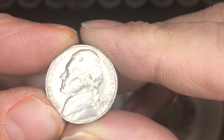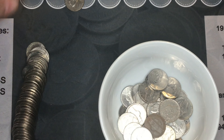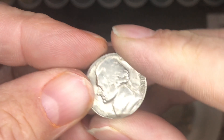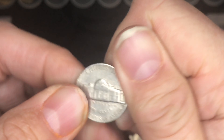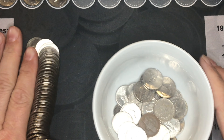This one is a 1970-S mint nickel, and this one is a 1969-S mint nickel. Wow, this box is pretty hot so far — I'm anxious to see what else I can find in here.